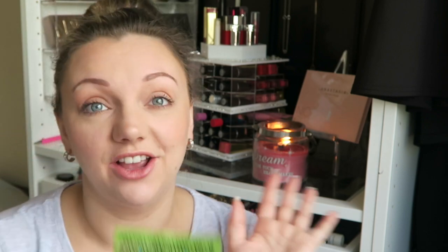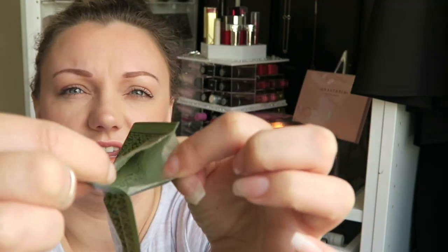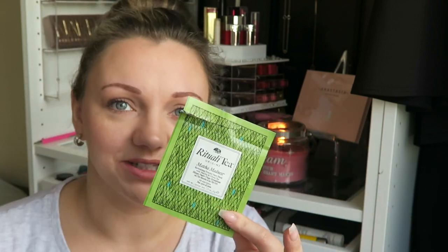Let's dive straight in. The first product is this — I got it in one of my Birchboxes. It is a — I think they pronounce it Ritual Teas, I'm not too sure. It is a powdered face mask. When you open it, it is extremely green. There's not really anything left to show you, but basically you just mix it with two teaspoons of water, then you slap it all over your face and wash it off.